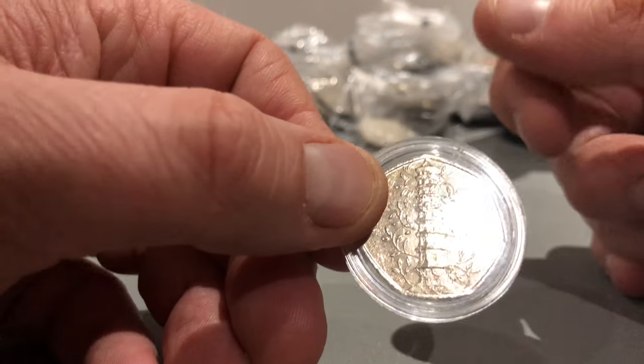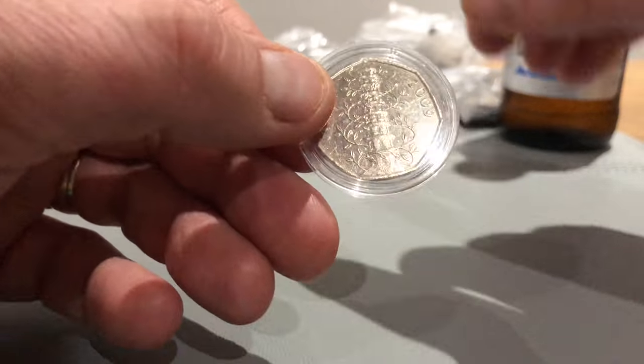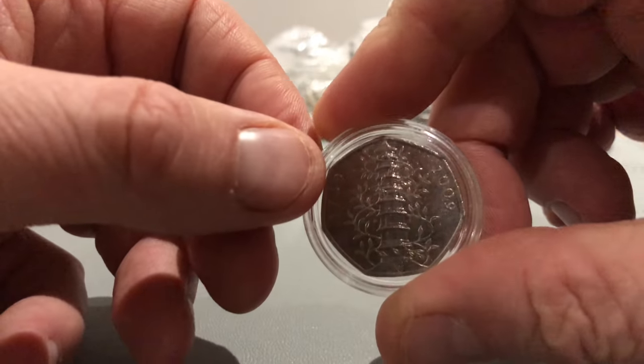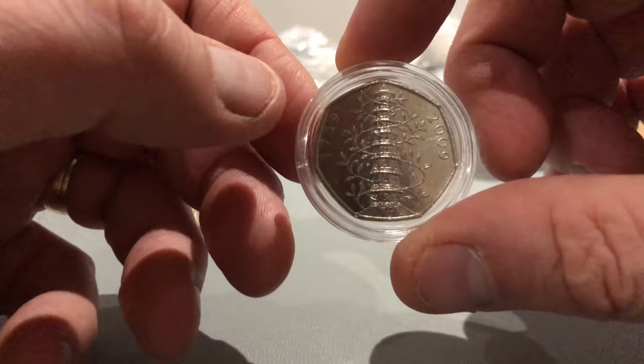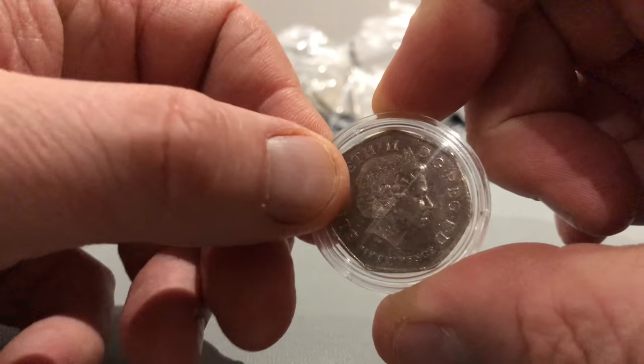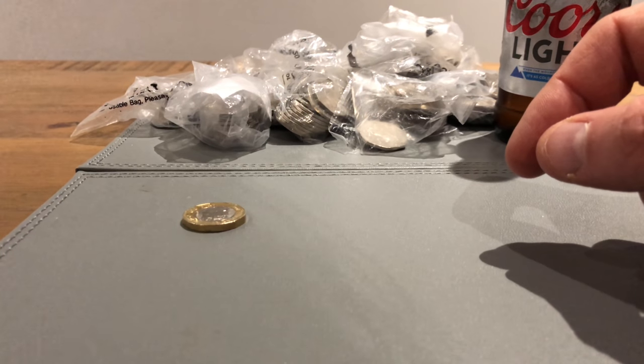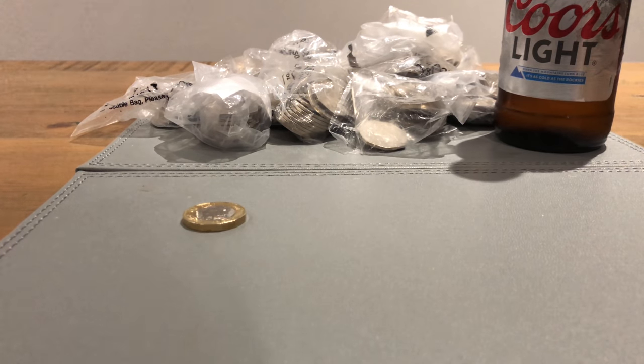I've decided I'm keeping it in a capsule. It's not going in the blue book collection because the blue book collection is just for coins that I find in change. So I've always got one now. I'll put it away so we don't get it confused with anything else, or lose it — put it back in the bank.